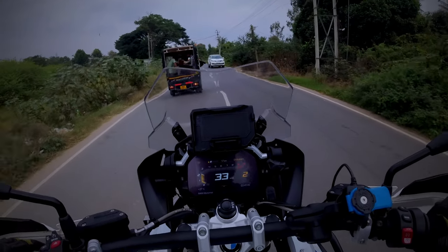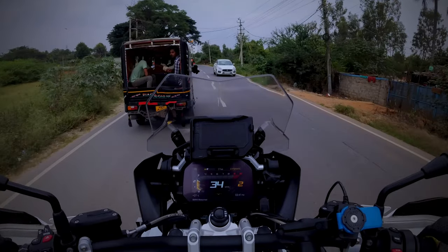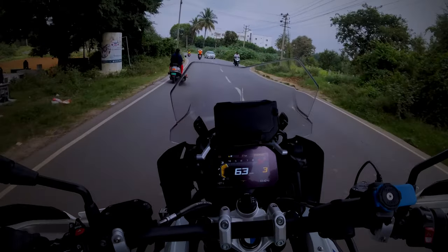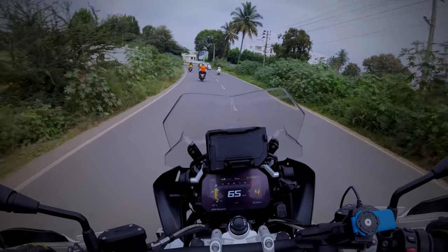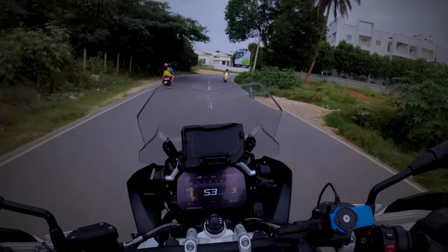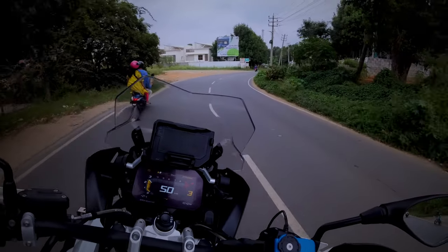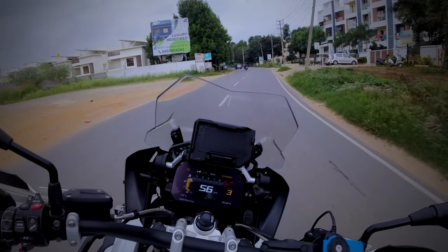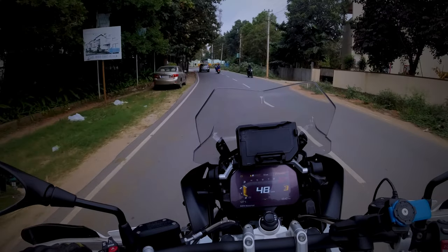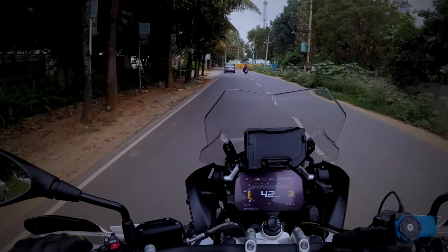I'm quite convinced I want to own this sooner rather than later. If the 1250 is this good, I wonder what the 1300 is going to be like. The world of motorcycles — it's pure love. Thank you once again, Adrian. Thank you so much.